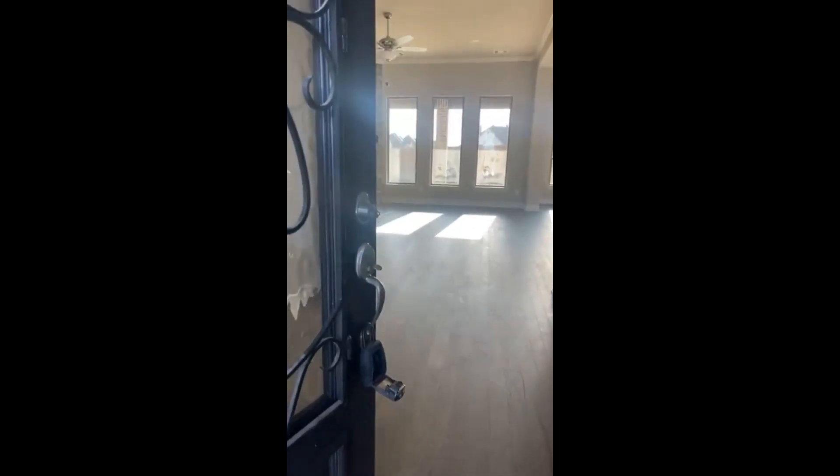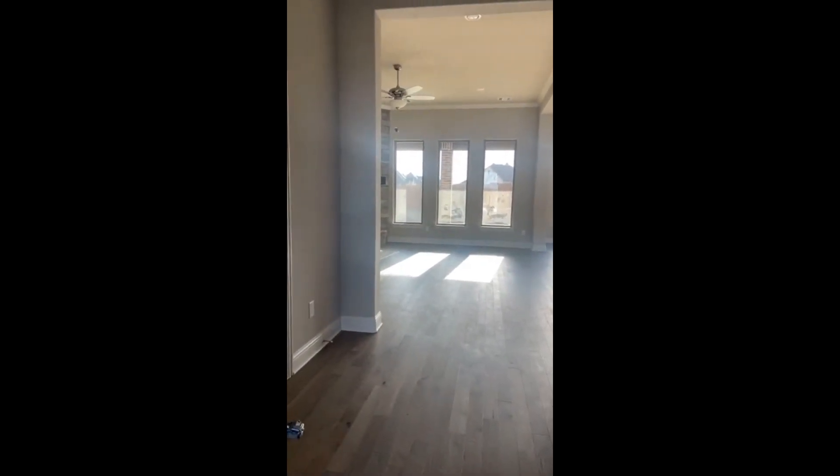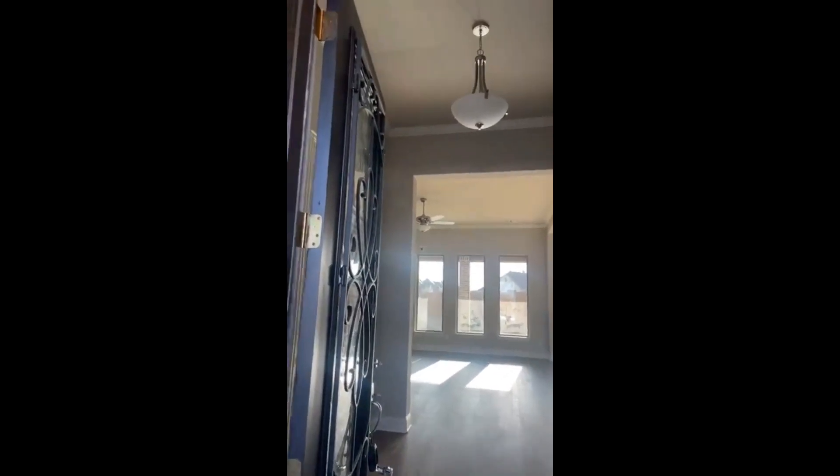Alright, let's check this one out. As we enter, we're in this awesome foyer. Here's your home office over to the right as you step in. Notice this home boasts hardwood floors in the living areas — you'll only have carpet in the bedrooms.